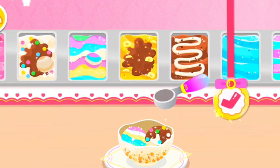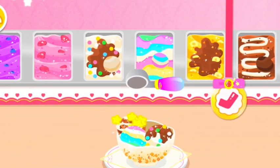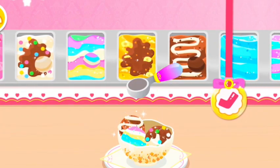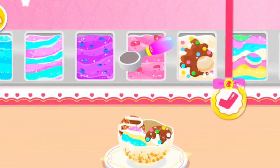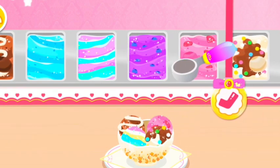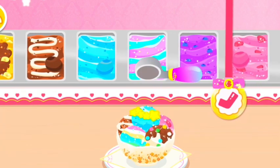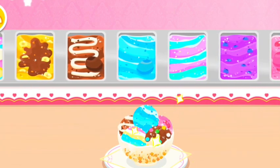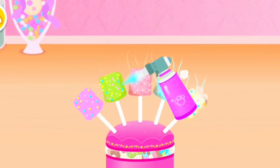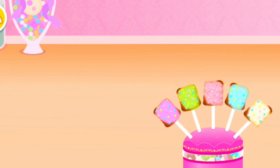We've made the chocolate bowl as well. Next, let's roast some more marshmallows. Wow, the roasted marshmallows smell good.